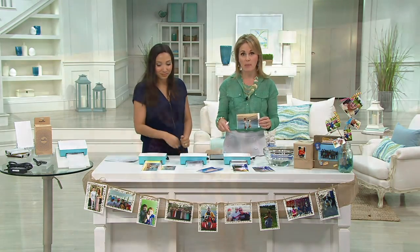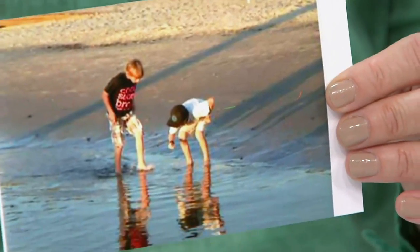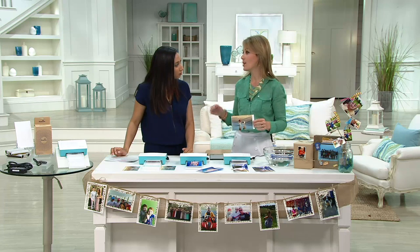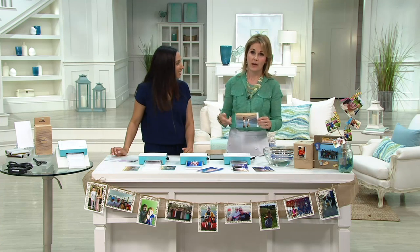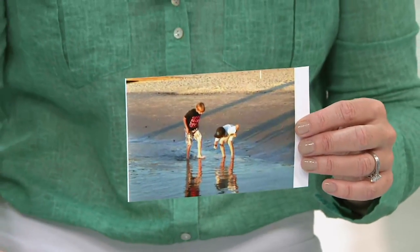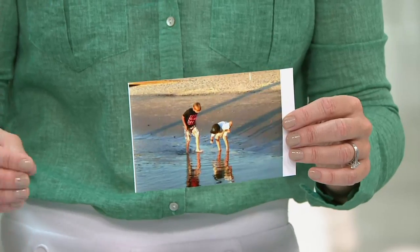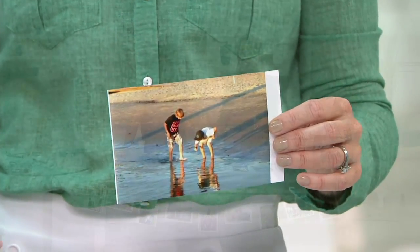Now we have wireless capability and instant photo portability, because you can print from all of your devices — your smartphone, iPhone, Android phones, tablets, iPads, computer, memory cards, flash drives — all of those devices. Here's what's happening: we snap, snap, snap pictures, but then we're leaving them in that black box and not doing anything with them.